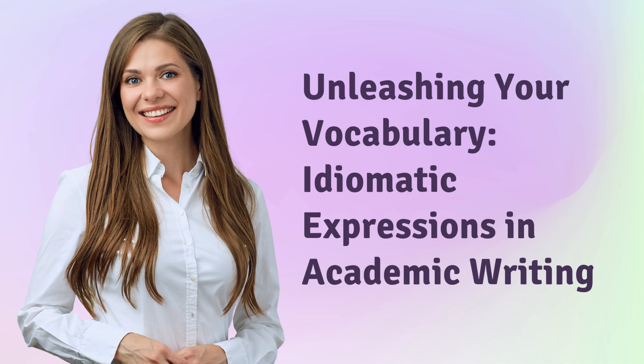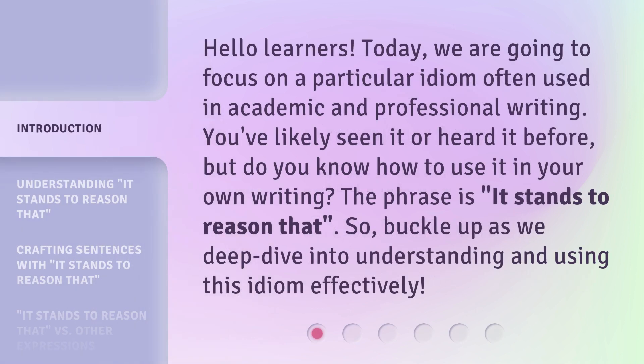Unleashing your vocabulary: idiomatic expressions in academic writing. Hello learners. Today, we are going to focus on a particular idiom often used in academic and professional writing. You've likely seen it or heard it before, but do you know how to use it in your own writing? The phrase is: 'it stands to reason that.' Buckle up as we deep dive into understanding and using this idiom effectively.